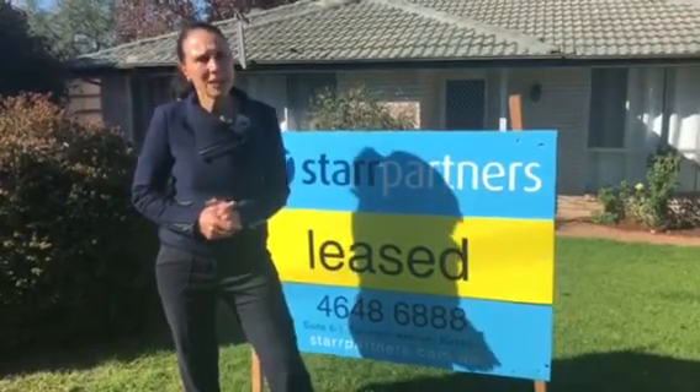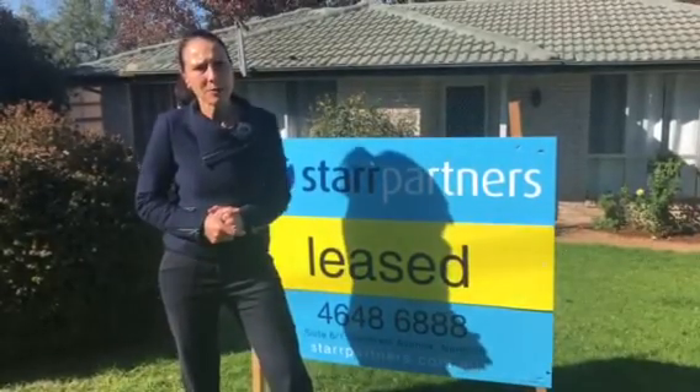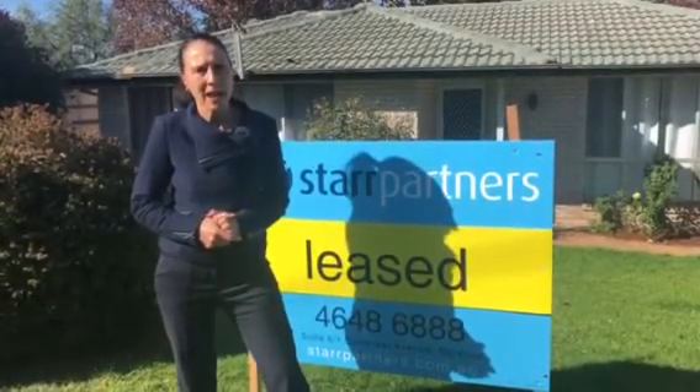It has been leased to a young couple with a newborn baby and we wish them all the best in this nice home. Thank you.